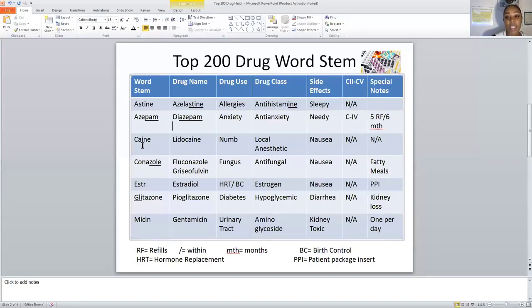The next stem is CAINE — C-A-I-N-E. The drug name is lidocaine, and it ends in C-A-I-N-E. It is used to numb a particular part of the body and to reduce pain in any area. The drug class is local anesthetic. A side effect is nausea, and this is a non-controlled substance with no special notes.